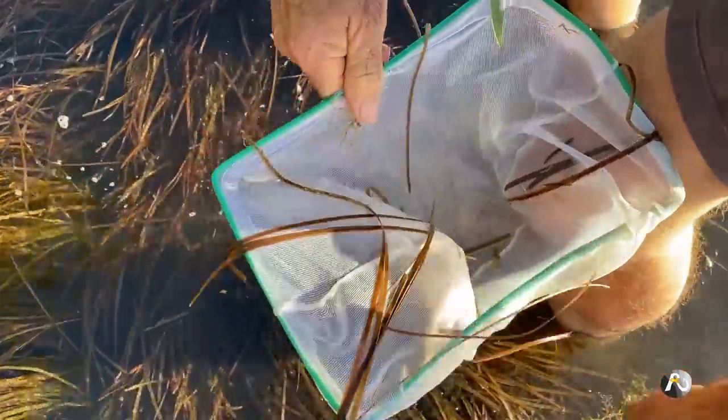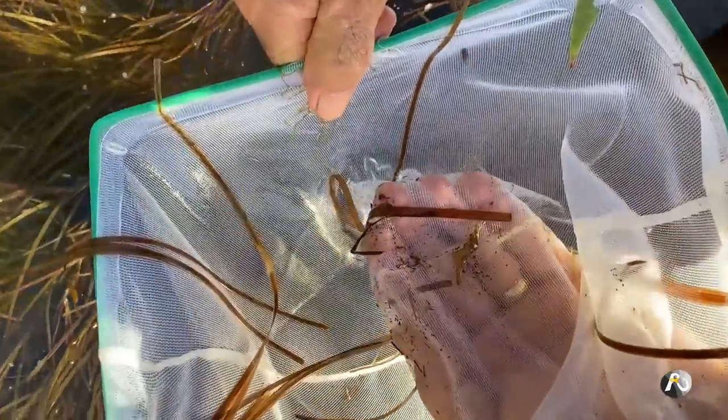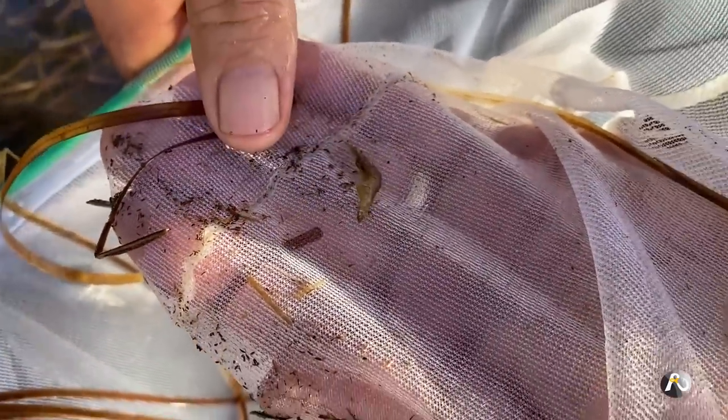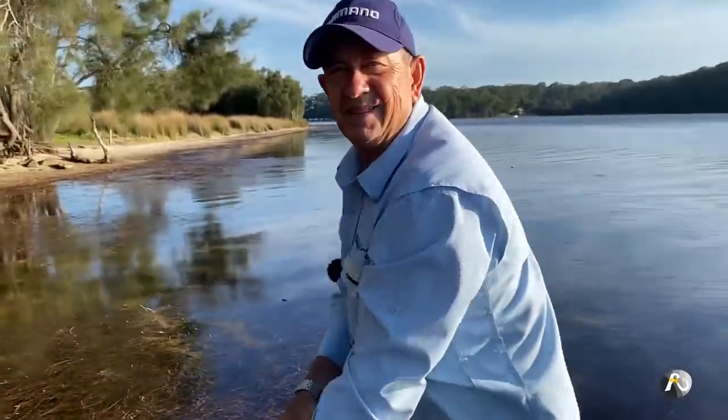There's one bouncing around in there — not heaps, but really in a few minutes you could certainly get enough for bait.